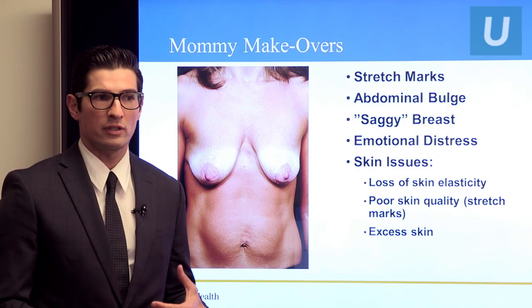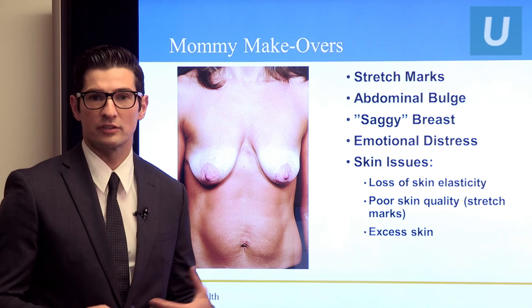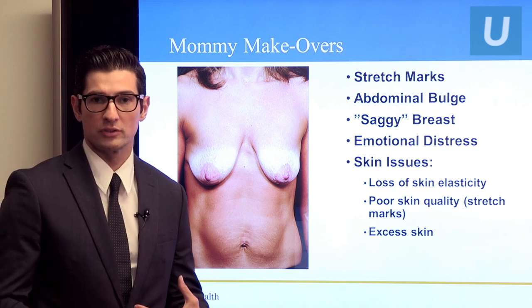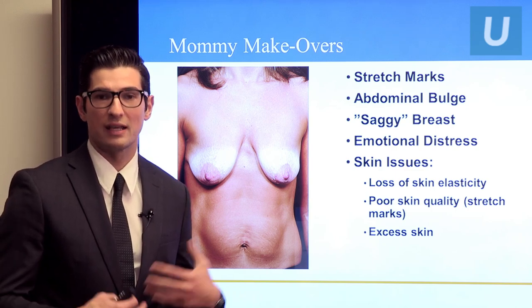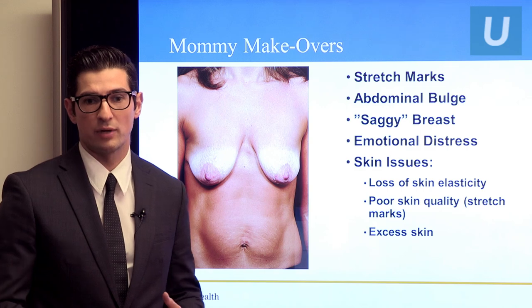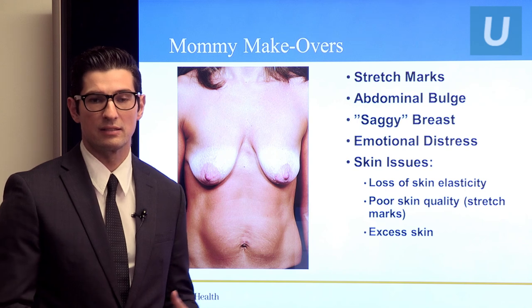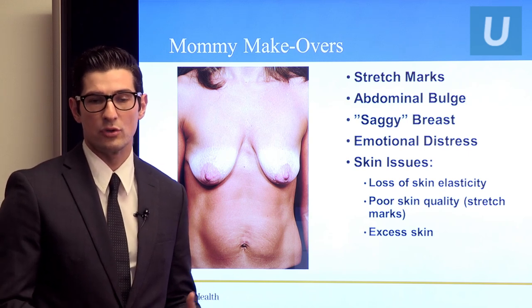Starting with mommy makeovers — the issues that most patients come in thinking about. After pregnancy there's a lot of stretching of the skin and the muscles below it, so you can see stretch marks and an abdominal bulge from the muscles being stretched out. Then breastfeeding fills the breasts with milk, the skin stretches, and after you're done it leaves what patients call saggy breasts — medically called ptotic breasts. The skin loses elasticity, and for excess skin there's really no secret: you sometimes just have to cut it out.